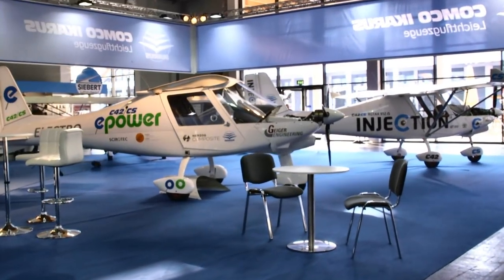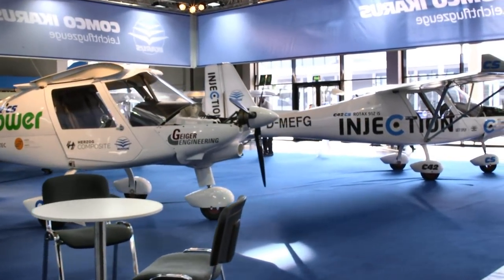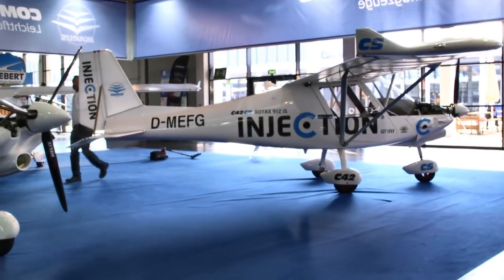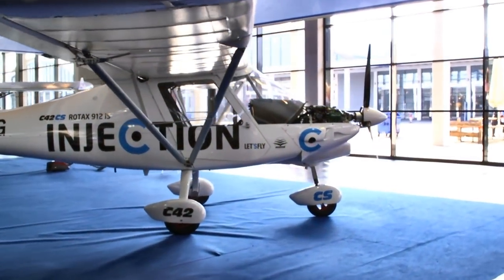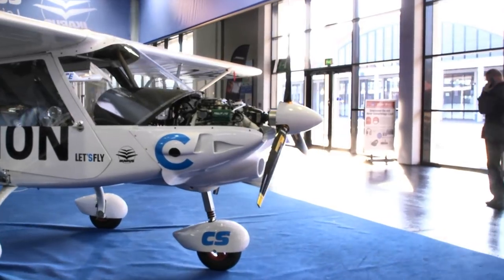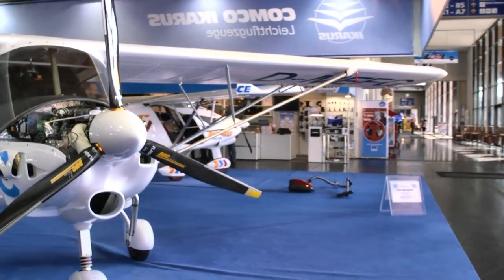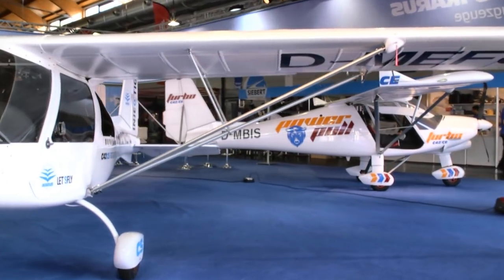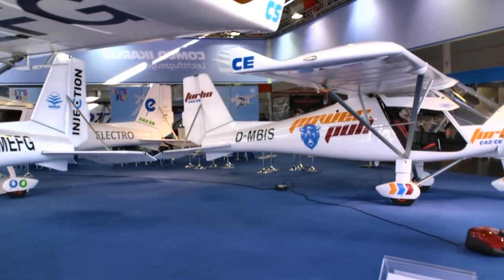Now we come to a company we don't see hardly ever in the United States. They've showed there a few times but haven't found traction, which is kind of amazing because here in Germany this remains, after many years, the largest production company in the German light aviation space. This is the Comco Icarus company, and that's their C42 with the Rotax 912 iS installation. This company has really held their own for a long time and continually refined their products. One of the bosses is actually out cleaning the carpet — that's a nice sign. This is clearly a hard-working company.